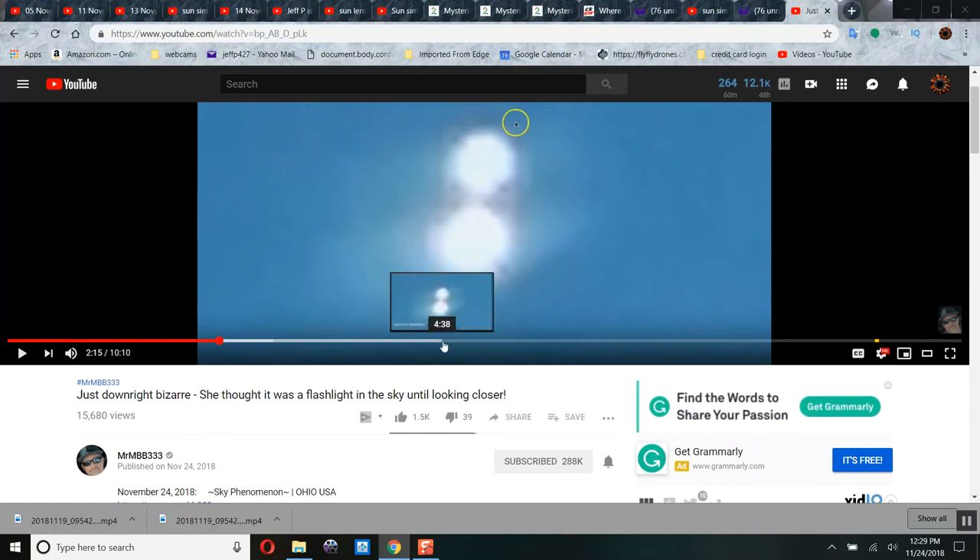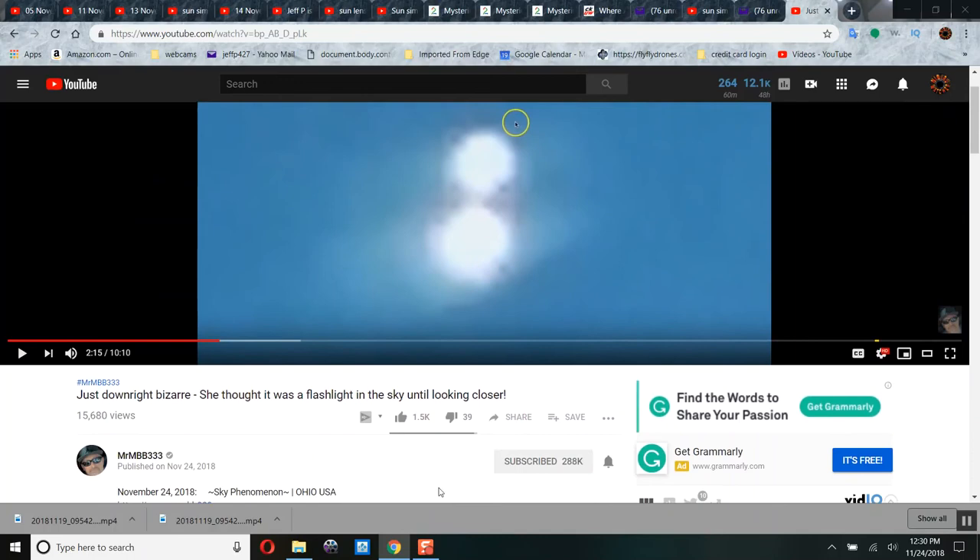MB3 — check it out. Just downright bizarre. She thought it was a flashlight in the sky until looking closer. Remember, there are spiraling cones of light, and there were two of them — and we see two here. Just a thought. Anyway, please copy, like, and share this video. Have a blessed day.